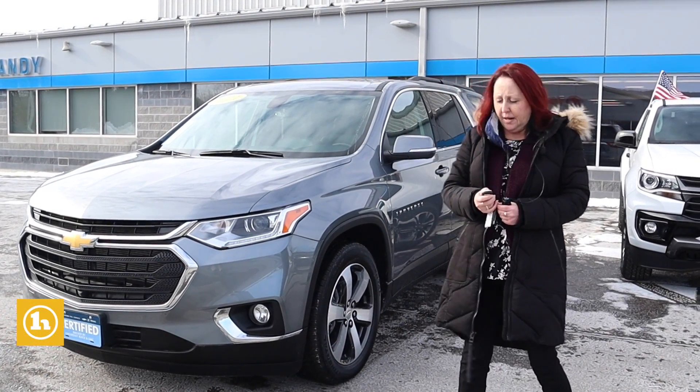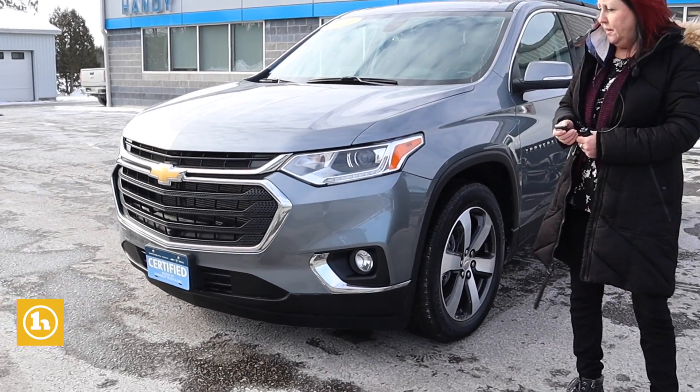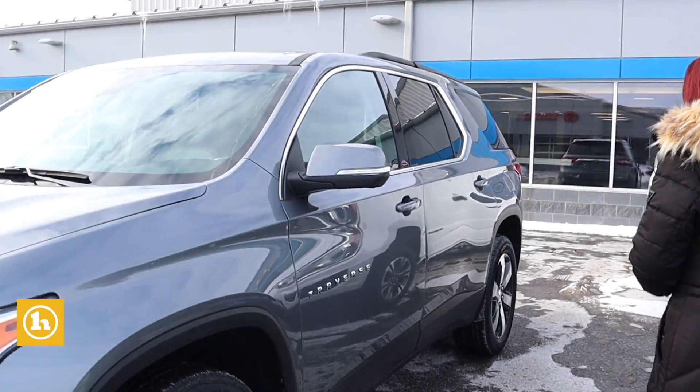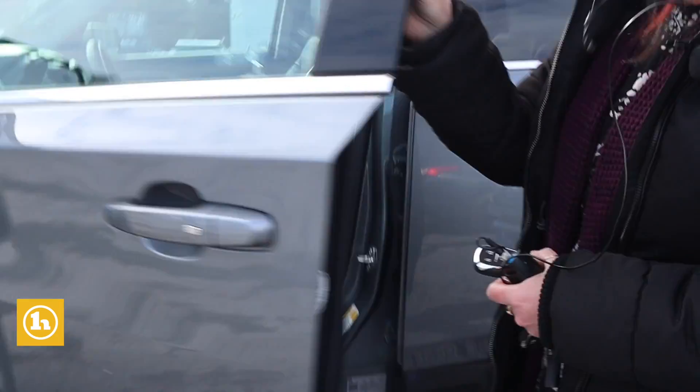Hi, it's Amy here at Handy Chevy. We just got this nice Traverse in, so I wanted to kind of show it off. With inventories being short, new ones coming across, what's better than a pre-owned with low mileage? It's coming through with a lot of stuff that a new one would.